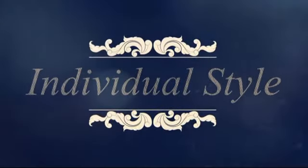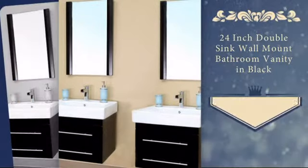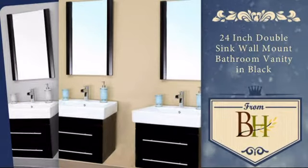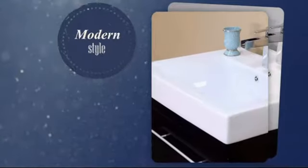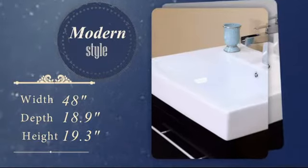Home is where unique furniture meets your individual style. Now you can add a personal touch to your bathroom with this stunning double sink vanity. It was carefully hand selected for its combination of superior quality and unique modern style.